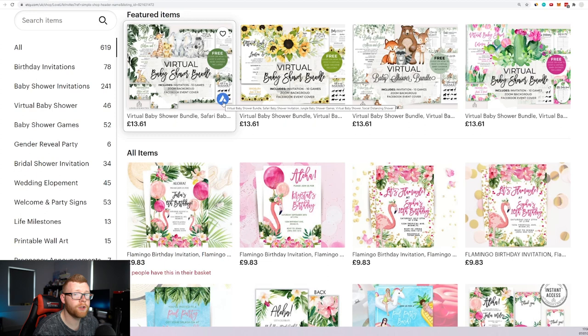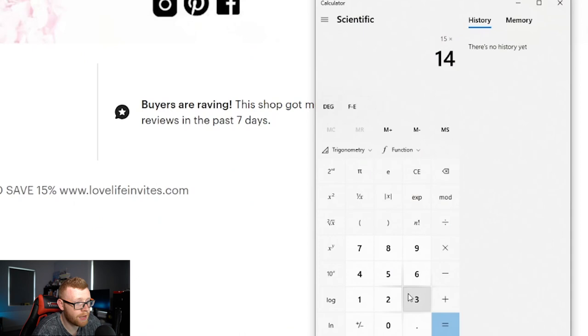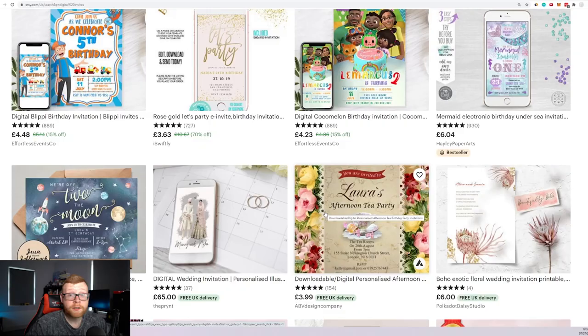They've done 14,319 sales with an average order value of around $15. Let's pull up the calculator — 15 times 14,319 orders gives us a $214,000 store. So this niche is clearly generating serious revenue.